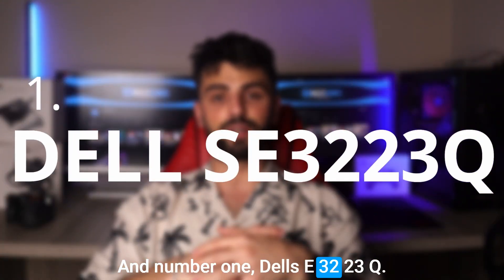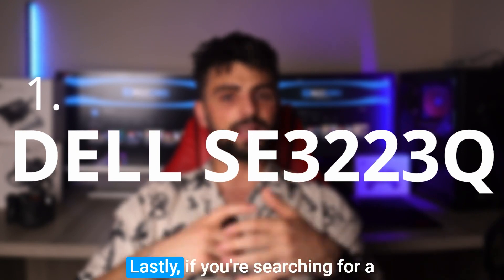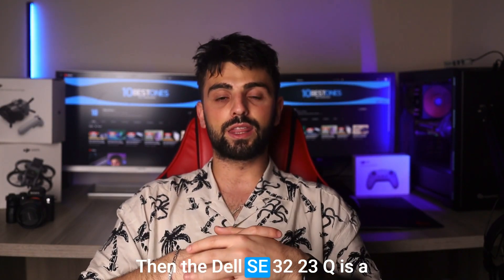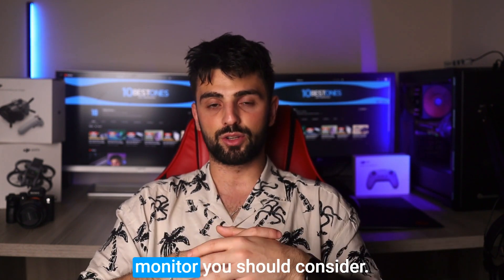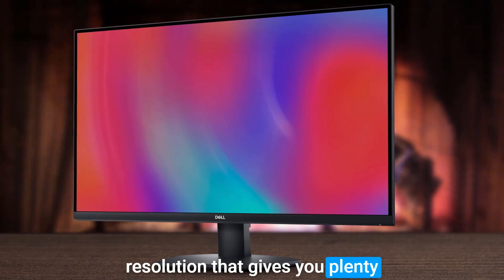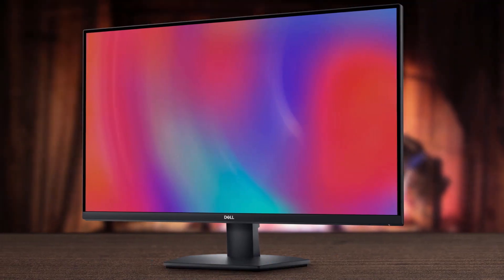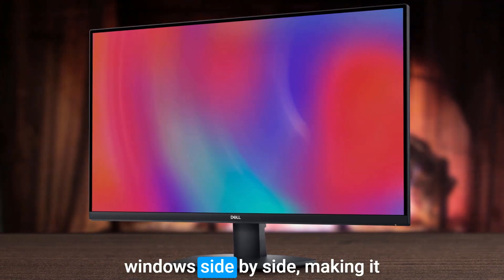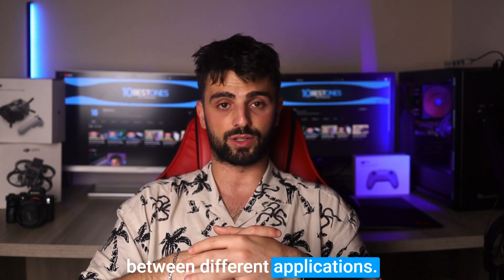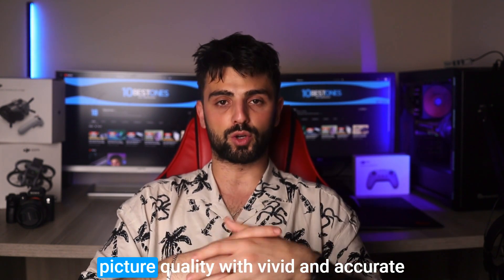And number one: Dell SE3223Q. If you're searching for a monitor that is great for coding, then the Dell SE3223Q is a monitor you should consider. It's a 32-inch display with a 4K resolution that gives you plenty of screen space to work with. You can comfortably fit multiple windows side by side, making it easier to multitask and switch between different applications. The Dell SE3223Q boasts excellent picture quality.